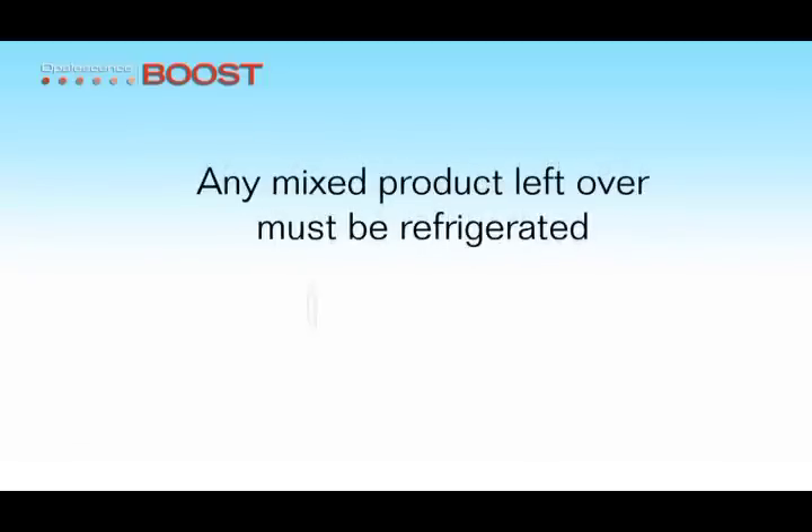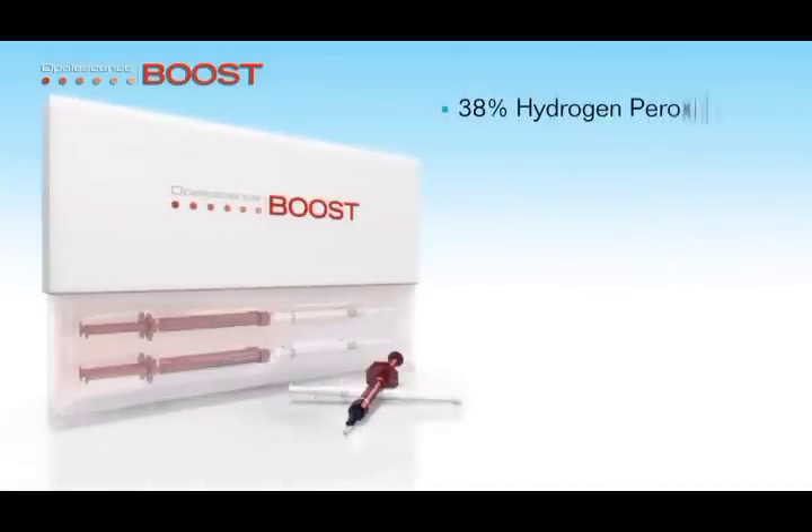Any mixed product left over from the treatment must be refrigerated and is good for 10 days. Opalescence Boost is a 38% hydrogen peroxide power bleaching gel.